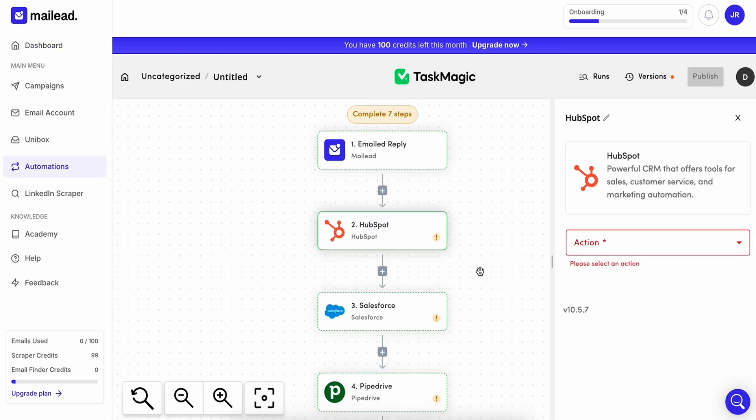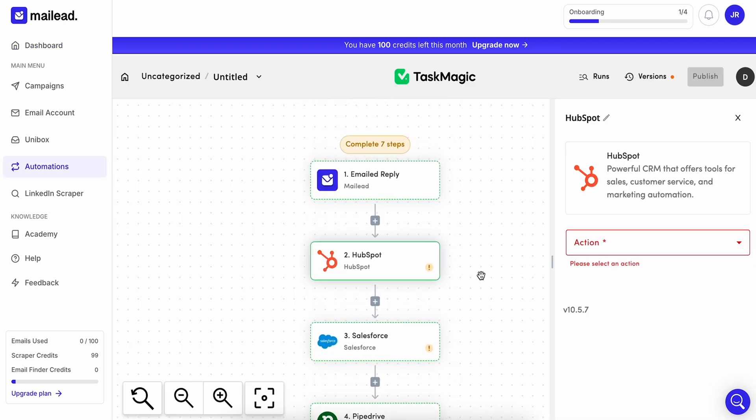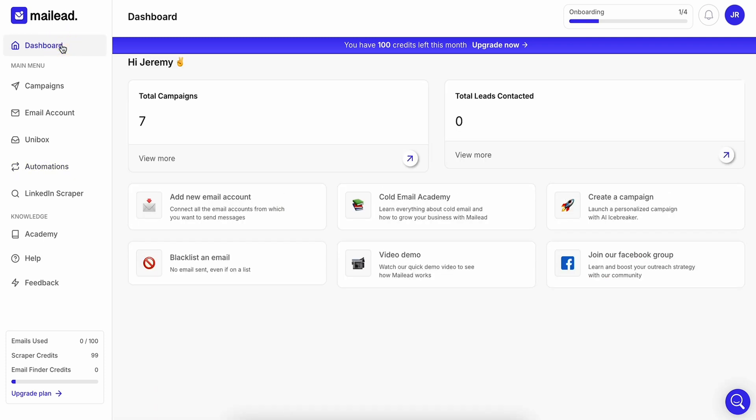Right off the bat, you'll notice something pretty cool. You've got loads of unlimited features like A-B testing, AI-generated sequences, and lead capture forms. Plus, you can integrate with over 200 apps for unlimited workflows and automations.